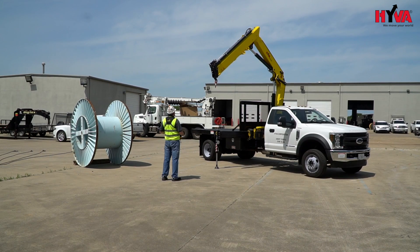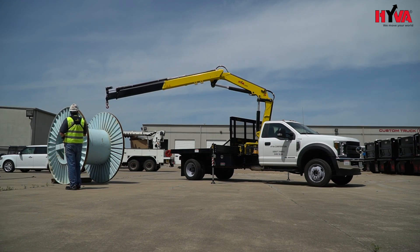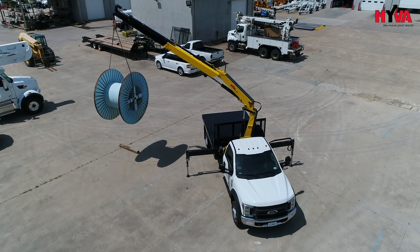This unit was built for universal applications such as propane, oil, gas, construction, maintenance — any application needing load lifting and carrying capabilities.